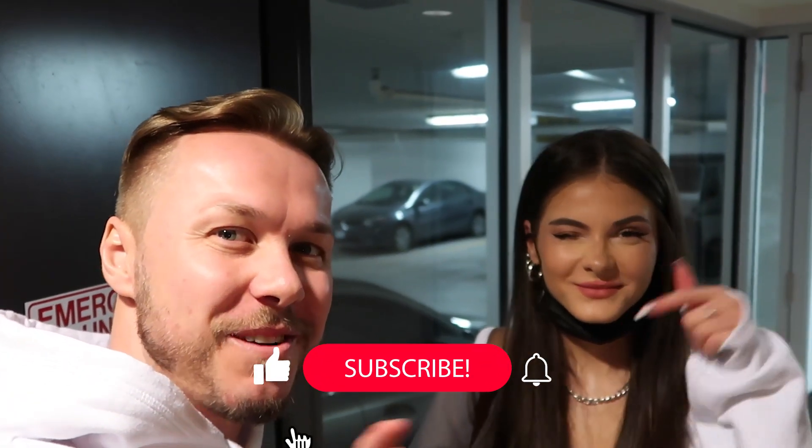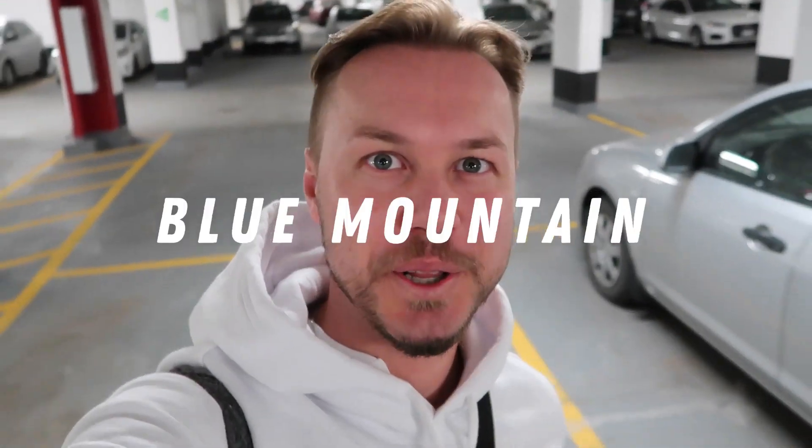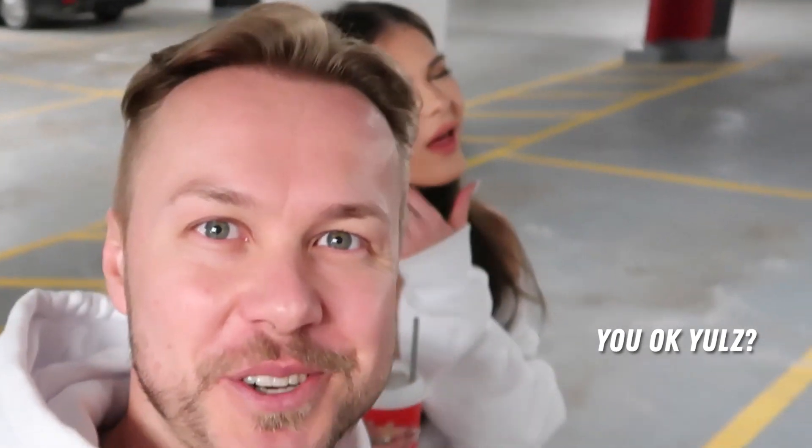And guys, we are taking the Tesla on our first road trip! I'm here starting the vlog. Welcome back to the channel, guys — make sure you hit that subscribe button before anything. As you can tell, we are taking a road trip. We're all packed up, look at my baby, and we're all ready. We are off to Blue Mountain and it's our first ever road trip in our Tesla.